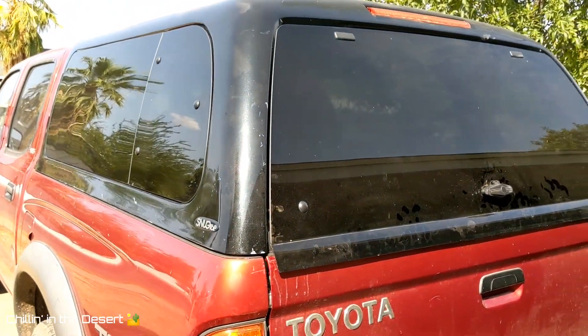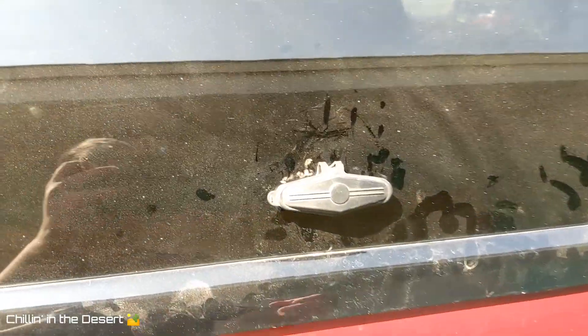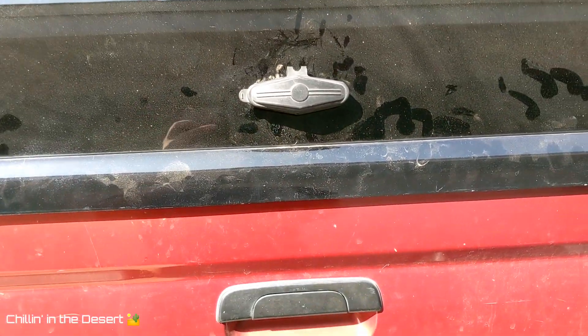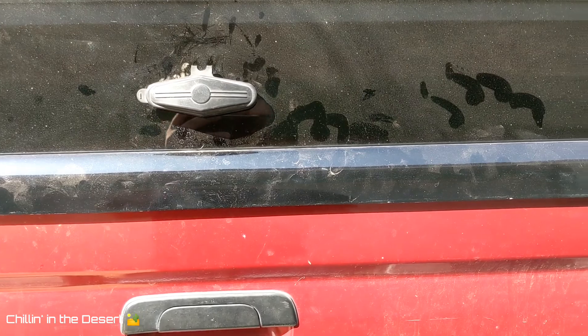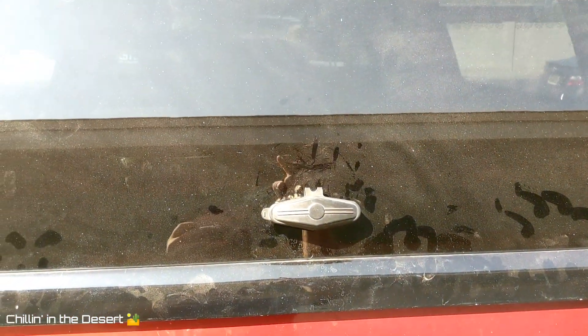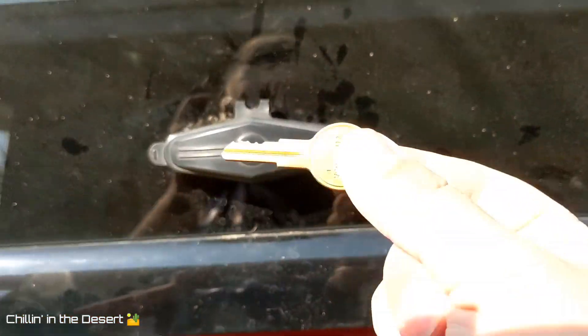My camper shell did not come with any kind of key. I did accidentally lock it on the first day, but I was able to pick the lock open — fortunately it was really easy. But if you do lock it and can't open it, and you don't have any small children who can get inside the cab to access the back and open it, there is an easy way to get a key.